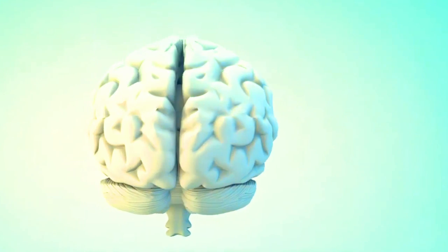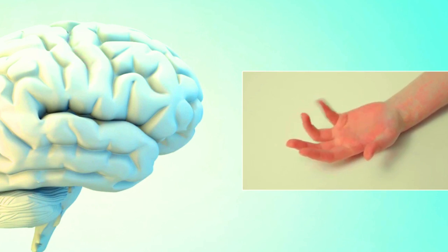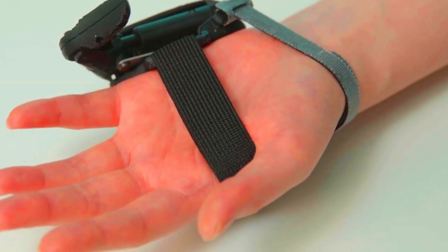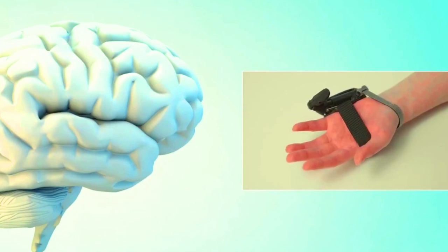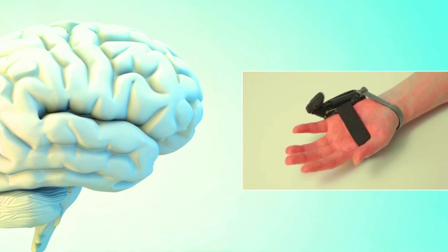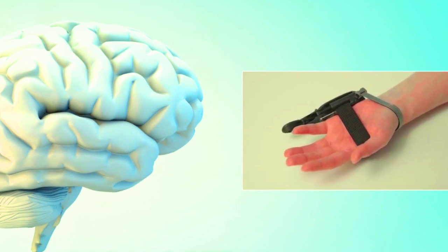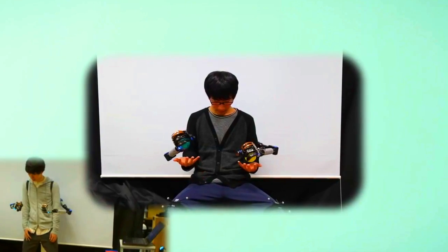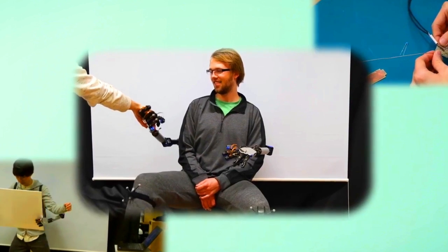The sixth finger is also designed to be lightweight and easy to use so that it doesn't interfere with the user's natural movements. It has the potential to revolutionize the way we interact with the world, making tasks that are currently difficult or impossible — such as picking up small objects or reaching into tight spaces — much easier. The sixth finger is also being explored as a potential treatment for people with disabilities.